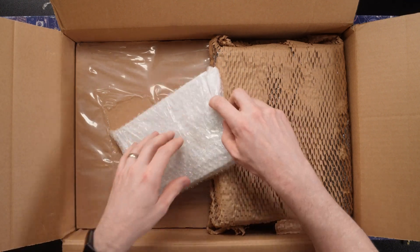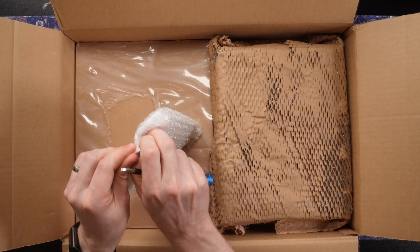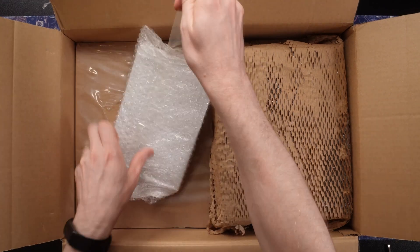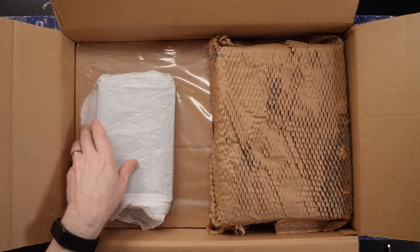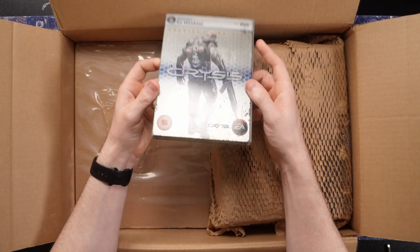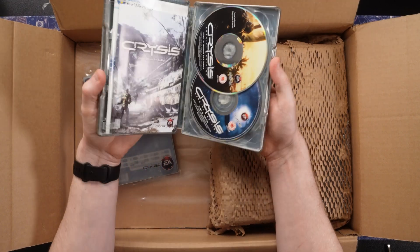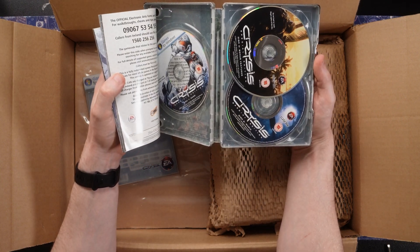We'll get on to these Steelbook games. Let me just check — Steelbook, yes, sorry. I'm not really much of a modern gaming guy, as I'm sure you know. Oh, look at that. Look at that. Now that is a beautiful thing. I was going to say it's a bit rusty, but it's not — that's actually part of the design. Look at that. Oh, wow.